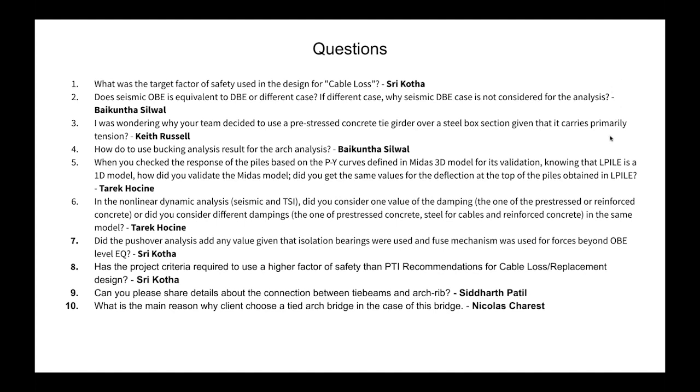The third question from Kate Russell: Why did your team decide to use a prestressed concrete tie girder over a steel box section, given that it carries primarily tension? This was decided by the authority — they prefer concrete and wanted a concrete network tight arch. It wasn't our call.